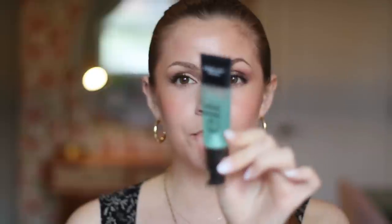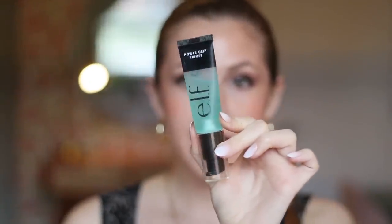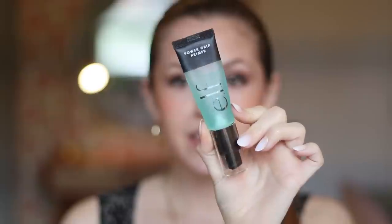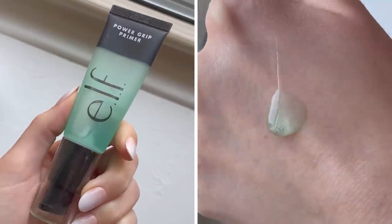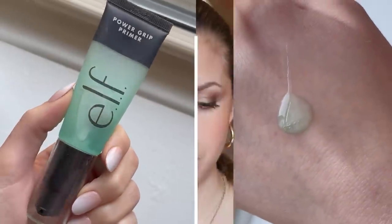Let's start off in the base category with the number one primer at the drugstore in my opinion. It's a predictable answer but I do think it's worth the hype — this is the e.l.f. Power Grip Primer. Getting into summer, this is one of the best primers for locking your makeup in. I also love the Hard Candy Sheer Envy Hydrating Primer, but I find this one so much more effective at keeping makeup on throughout the day, so if longevity is your main concern, this is the one.